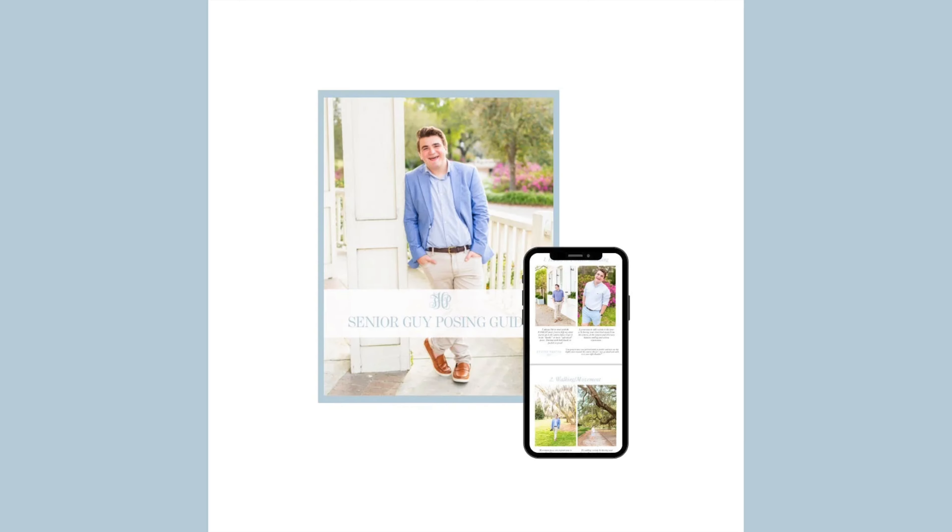Before we dive in, I have a free gift for you — if you'd like to download it, it's in the description below. It's my five go-to poses for senior guys and a peek into how I structure my senior guy experience. Posing girls is a little bit easier than posing guys — they can be a little intimidating — so if you want my senior guy posing guide, it's a free gift down in the description.